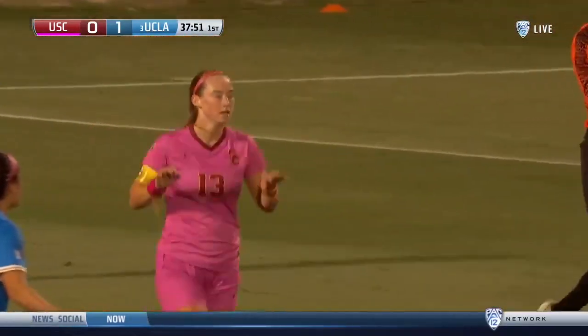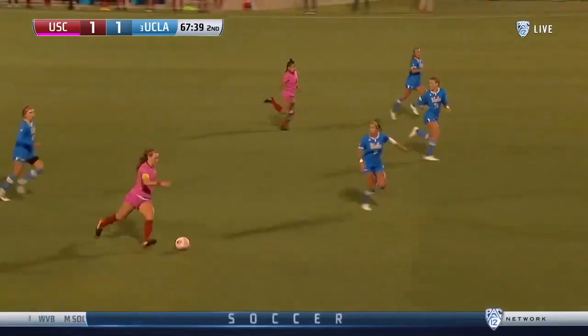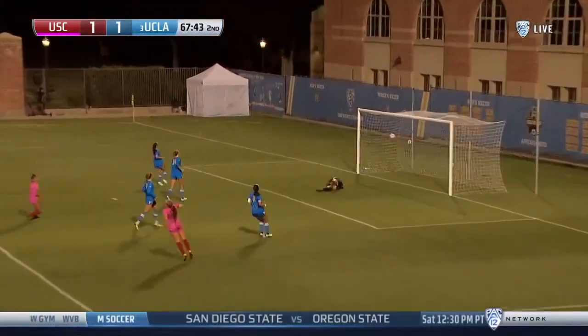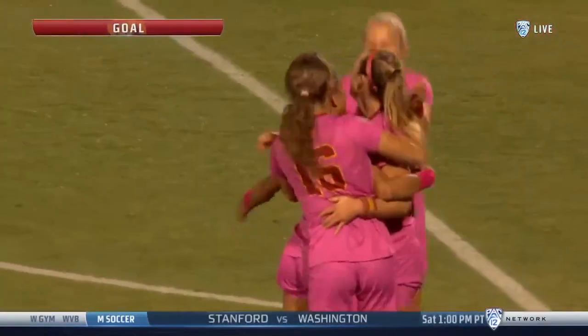All alone up front and looking for it — just perfectly put. Not another Trojan around, and Mickey Own scores. UCLA lost one of the great players on their roster to an injury — an opportunity, a beautiful goal. Just a strong kick from Mickey Own.